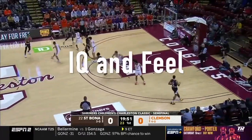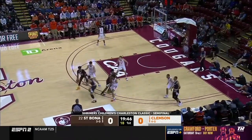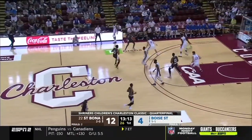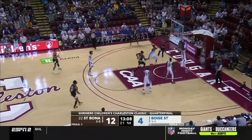Next, we're going to talk about Kyle Lofton just basically having an amazing IQ in the game of basketball. He reads defenses amazingly. We see in these first few clips his back door cuts, just because of the attention paid to him by opposing defenses.